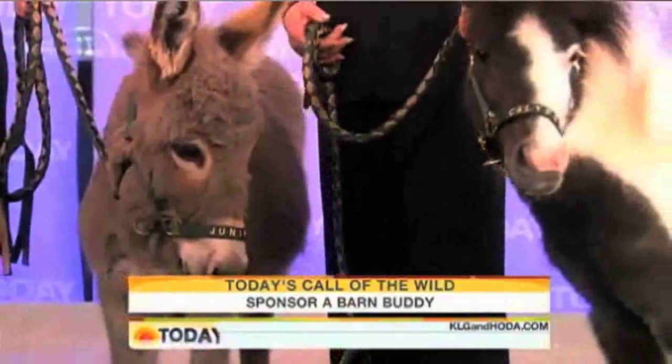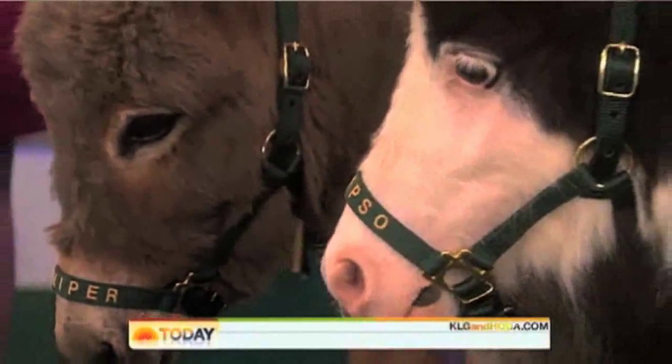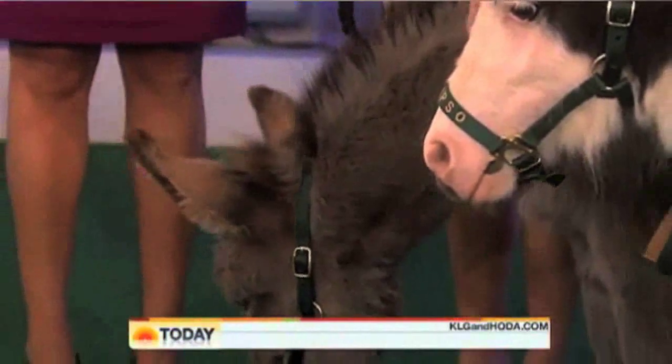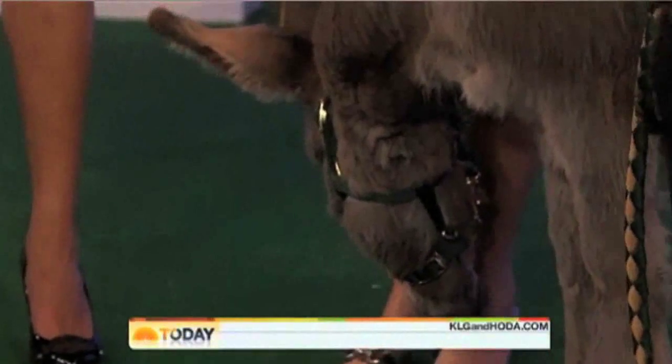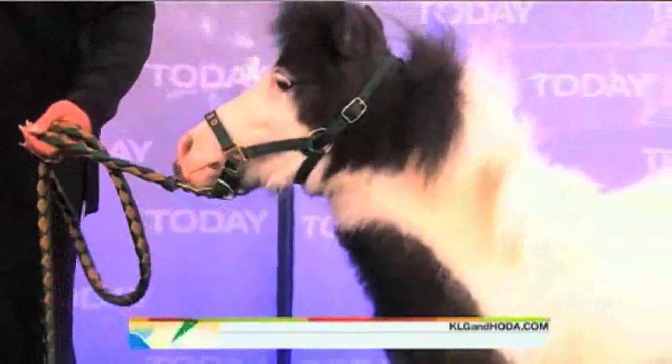Most of them came from abuse situations, neglect, or injuries that needed rehabilitation. So they get a second chance, and at the same time they become used for education — kids learn to care for animals, learn respect for animals. And they can be sponsored; all of them are listed for sponsoring.